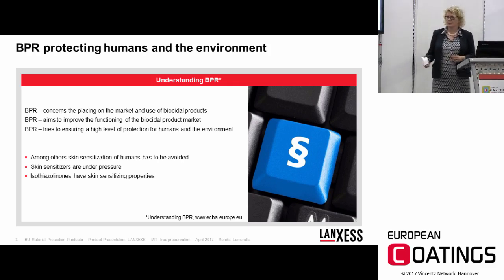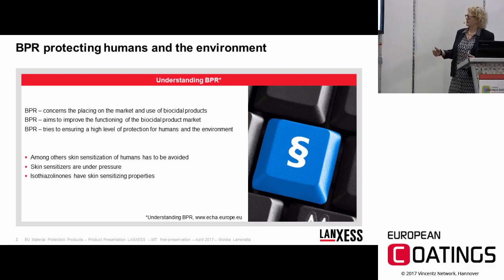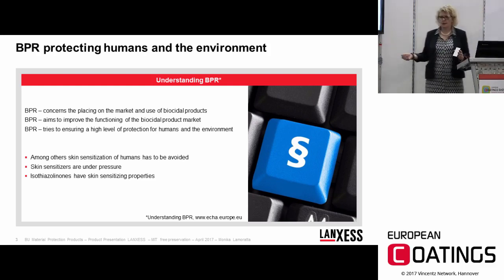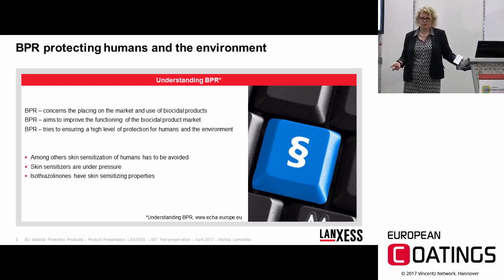One of these human threats is skin sensitization. BPR tries to avoid humans being skin sensitized. The skin sensitizers used in the biocidal landscape are under pressure, and the biggest group of skin sensitizers in use are the isothiazolinones.